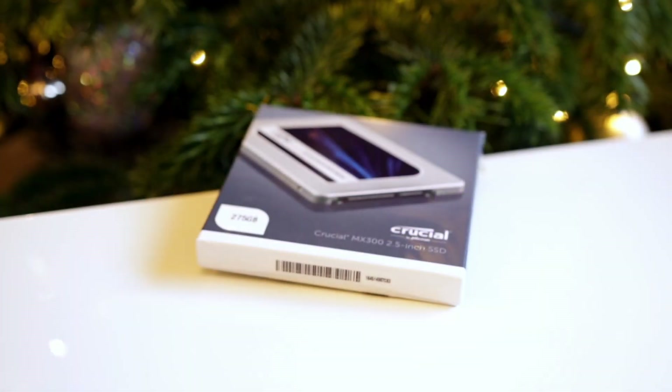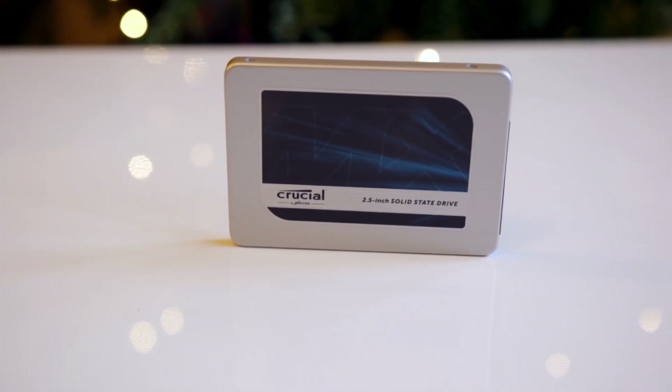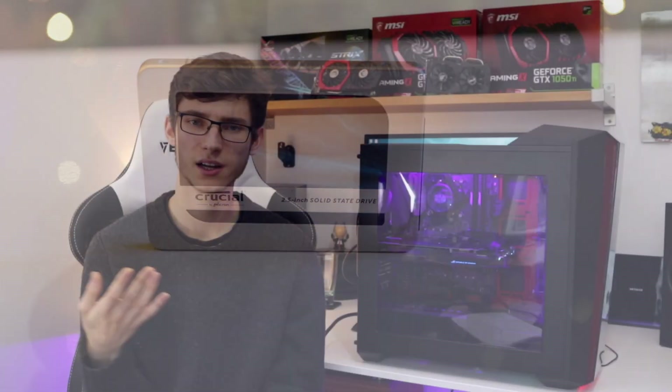As far as storage is concerned we've gone for one SSD. The benefit of going SSD-only is a quieter, more nippy system. The single MX300 has 275GB of storage which is more than enough for a work PC, but if you want to store games and 4K movies this really isn't going to cut it — so buy yourself a larger SSD or pair it with an additional hard drive for more storage.